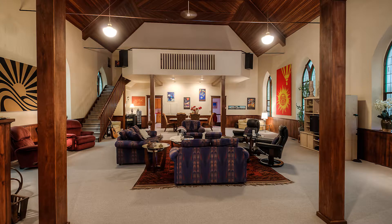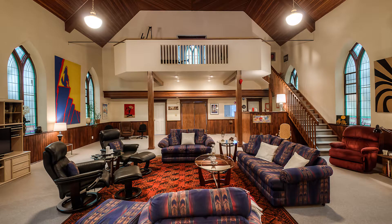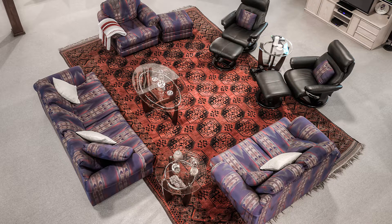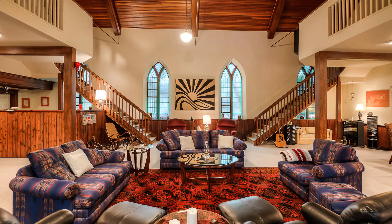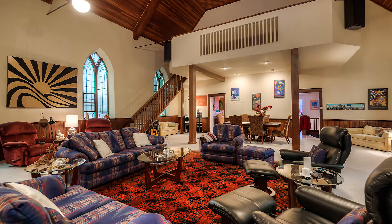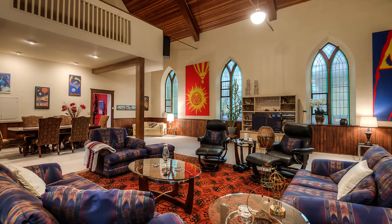Enter the Great Hall. The living space celebrates the lofty views and stained glass accoutrements. Gather here, grab the musical instruments and play. The original details persist. Tongue and groove wainscoting surrounds the perimeter. The twin balconies provide a view to below.